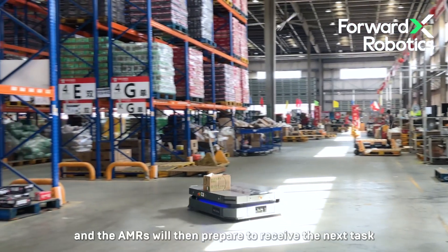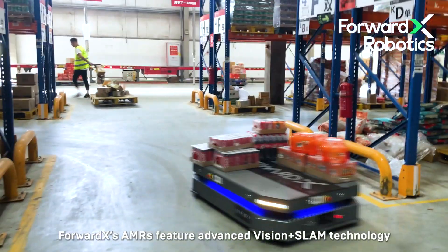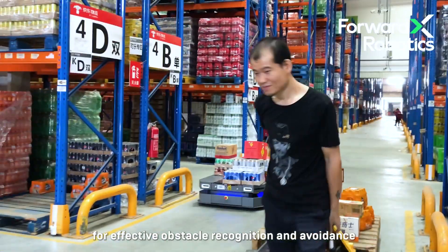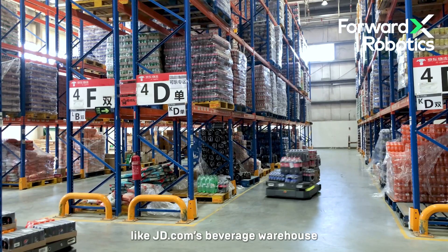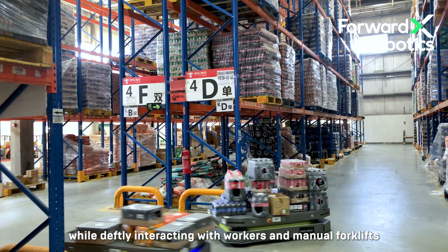ForwardX's AMRs feature advanced vision plus SLAM technology for effective obstacle recognition and avoidance. This capability allows them to navigate complex environments, like JD.com's beverage warehouse, while deftly interacting with workers and manual forklifts.